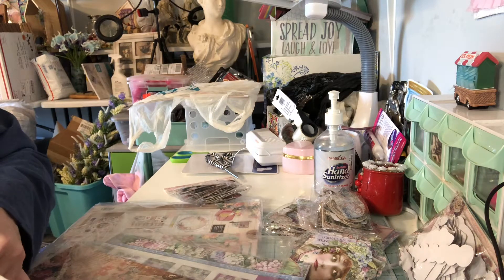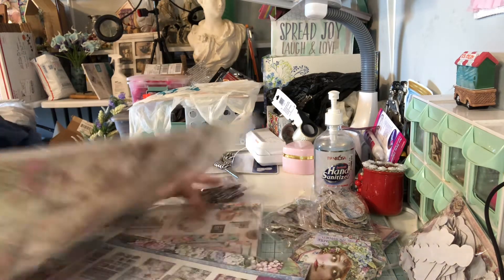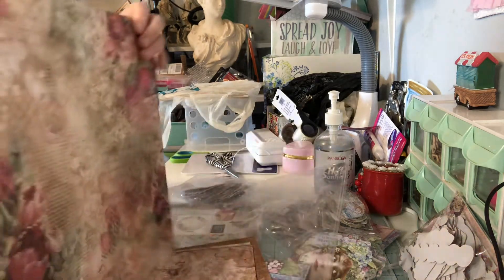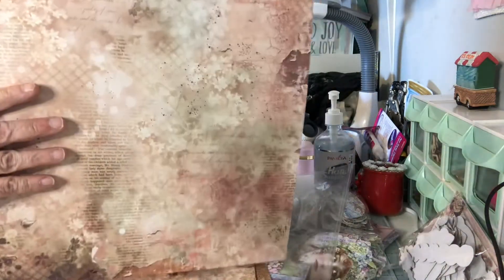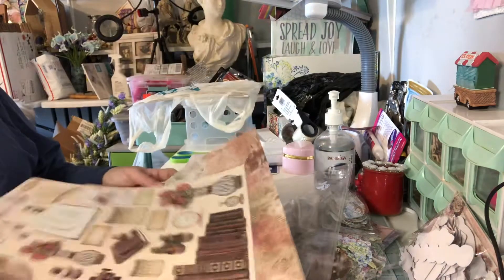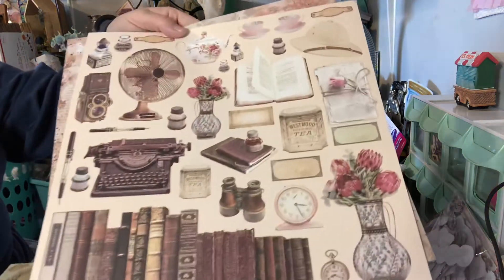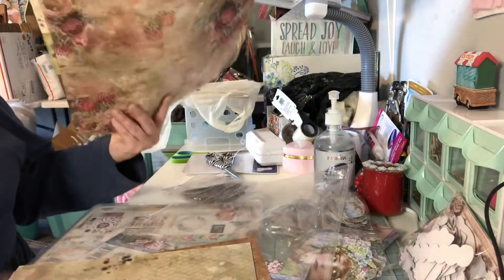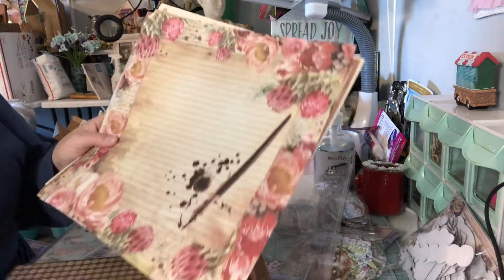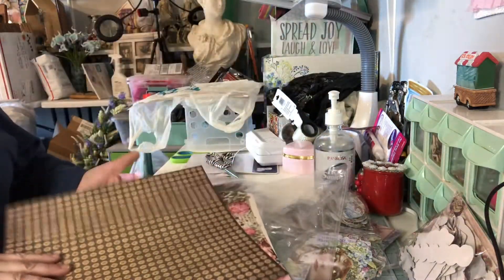They are gorgeous. These papers are stunning. And they are double-sided — look at that. Look how pretty. And look at these cut-aparts you get with it. Very, very pretty. And then you get these — this is so pretty. And then you got this. I love that. So many pretty ones. And it's called The Muse.